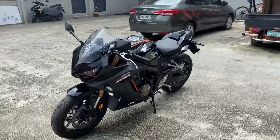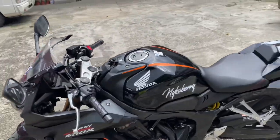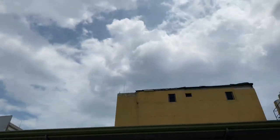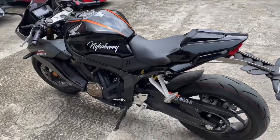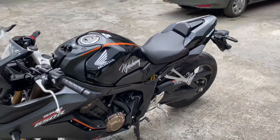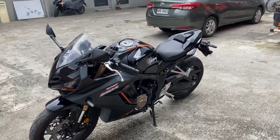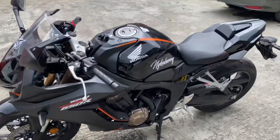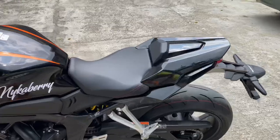Hello guys, good morning! It is Good Friday, the weather is quite good, and now we're gonna talk about our new sport tail seat cowl for our Honda CBR 650R 2022. Look at that!